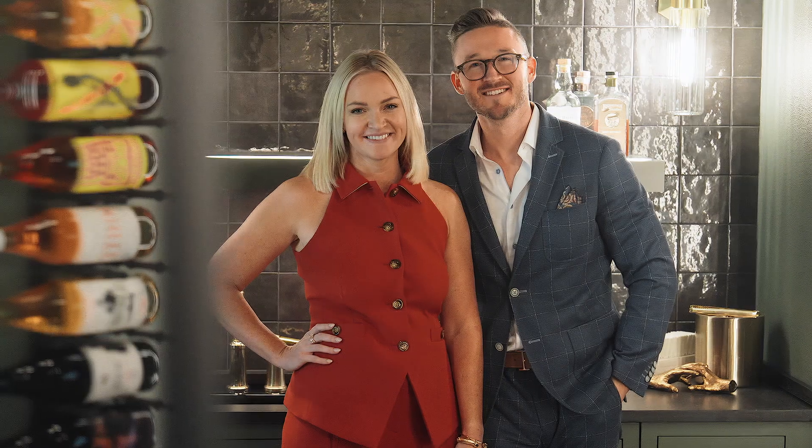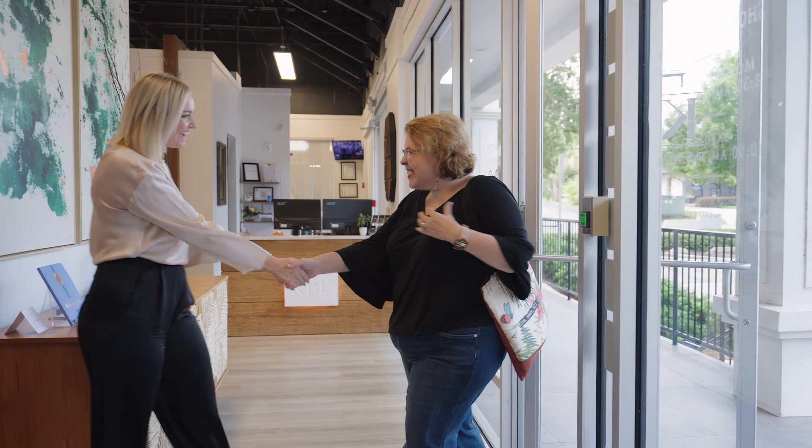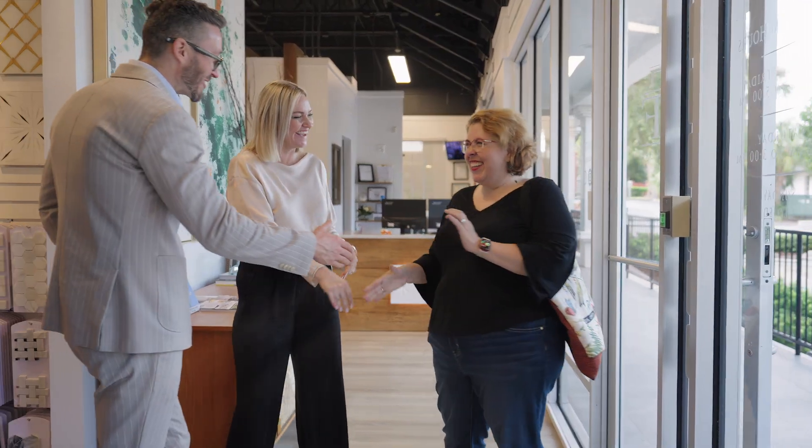Hi, I'm Ashley. I'm the co-owner of KBF Design Gallery with my brother Adam. Hi, I'm Adam. We know that remodeling your home can be an overwhelming task. At KBF, we strive to make the process an easy and enjoyable experience from your first consultation to the final installation.